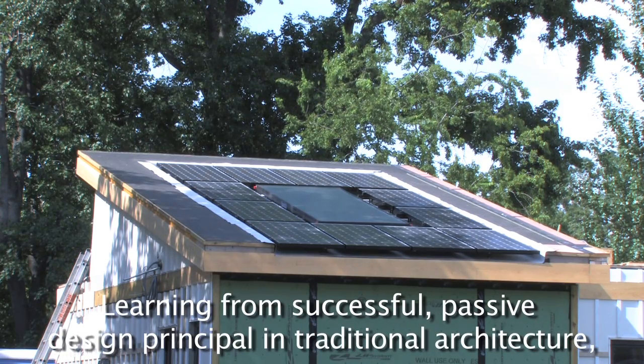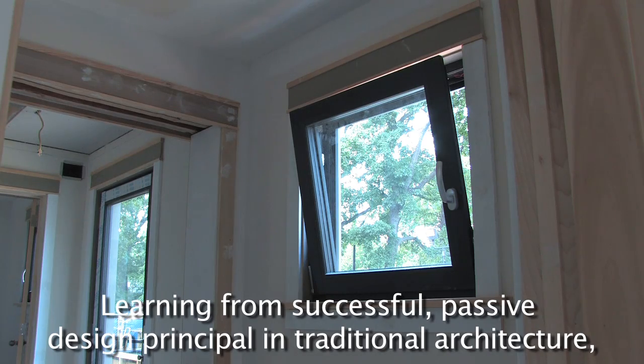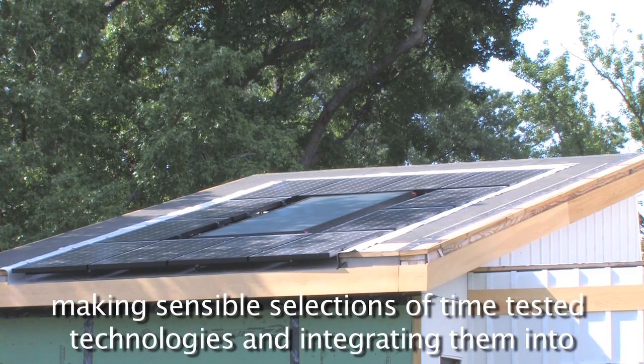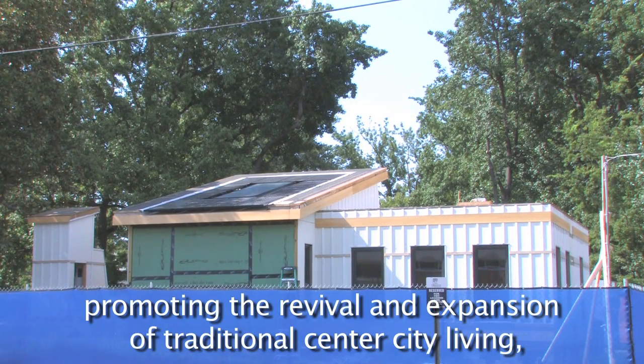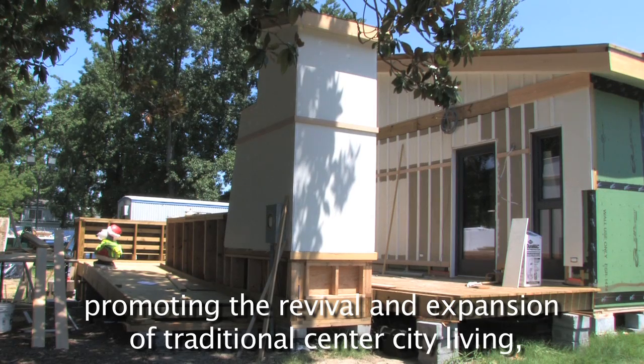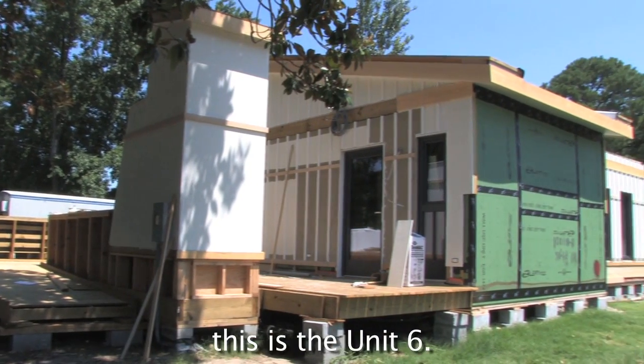Learning from successful passive design principles in traditional architecture, making sensible selections of time-tested technologies and integrating them into architectural expression, promoting the revival and expansion of traditional central city living — this is Unit 6.